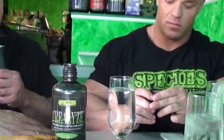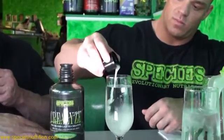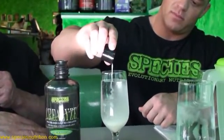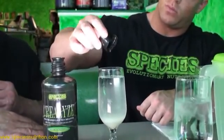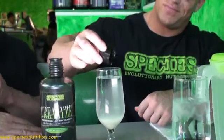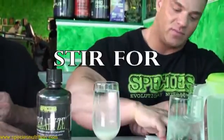It is 100% solubilized. When you drink this eight ounces of fluid, the stomach acid will not attack it because it's protected in an alkaline buffering system, and you will absorb the creatine monohydrate 100%.